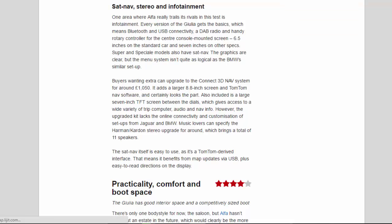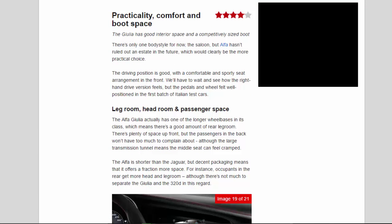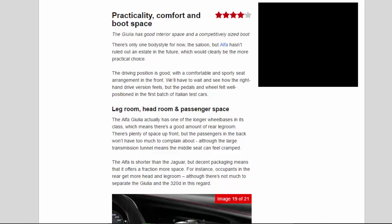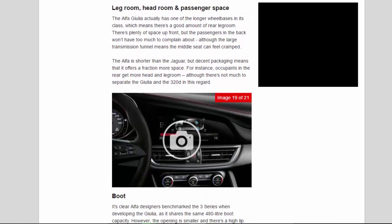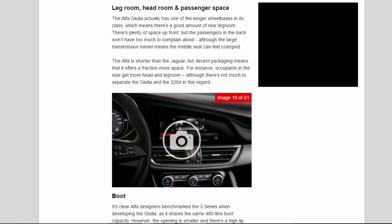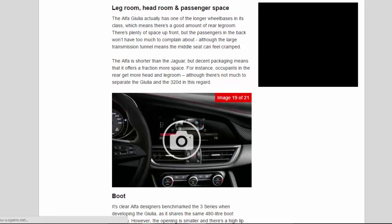Practicality, Comfort, and Boot Space: the Giulia has good interior space and a competitively sized boot. There's only one body style for now — the saloon — but Alfa hasn't ruled out an estate in the future, which would clearly be the more practical choice. The driving position is good, with a comfortable and sporty seat arrangement in the front. The Alfa Giulia actually has one of the longer wheelbases in its class, which means there's a good amount of rear legroom. The passengers in the back won't have too much to complain about, although the large transmission tunnel means the middle seat can feel cramped. The Alfa is shorter than the Jaguar, but decent packaging means it offers a fraction more space.